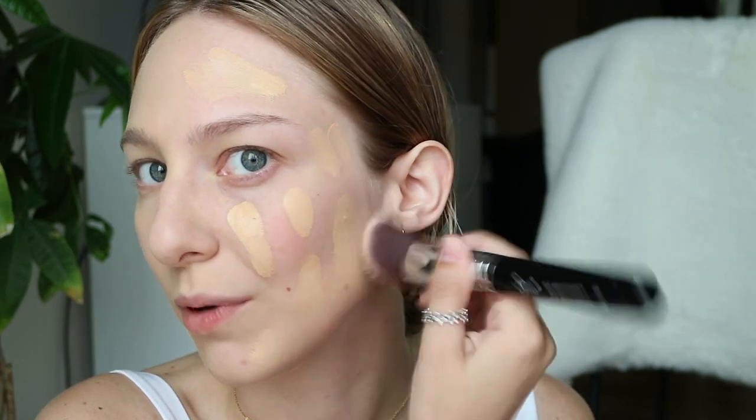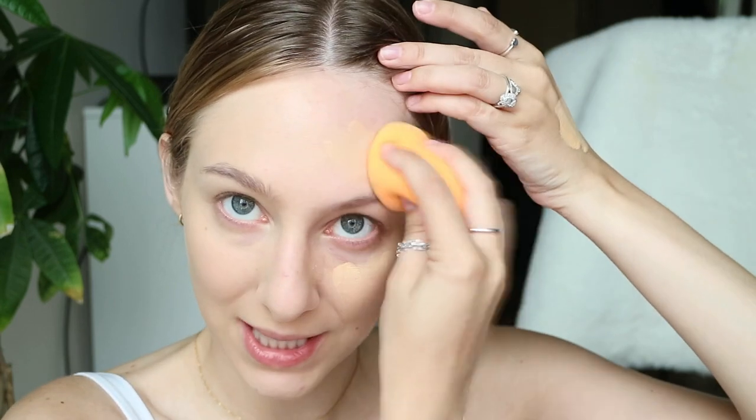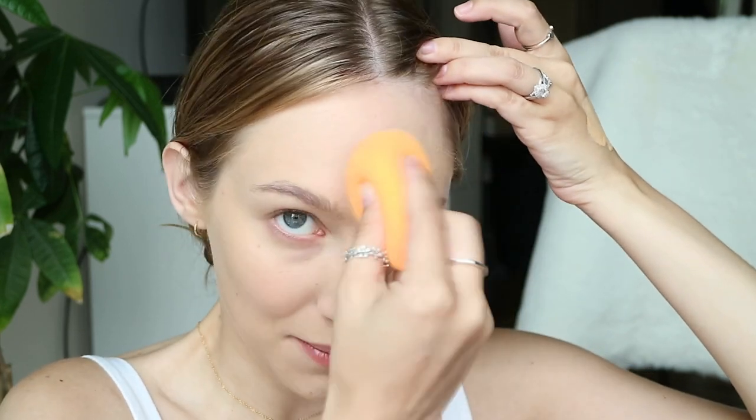I'm going to try a brush. I can see I'm getting better coverage where I use the brush in that spot, but it just looks so much more dry. So I'm going to switch back to the sponge. If you really wanted that extra coverage in certain areas, the brush might be a better option, but just where it's drying so fast, I think the sponge works a little bit better — you don't get the streaks.